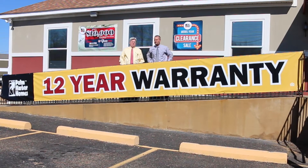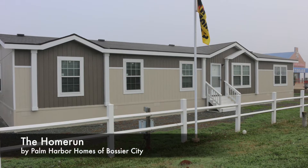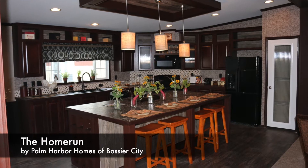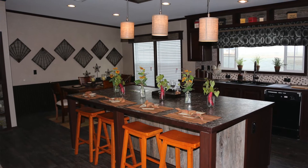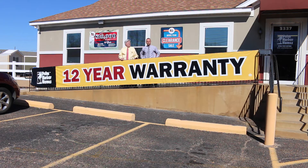Yes, Sean. The first thing I would like to do is invite everybody to come out and see these new houses. The first one I want to talk about is our Home Run. That is a four bedroom, two bath, separate living area, beautiful home, huge kitchen — biggest island in a home in town.